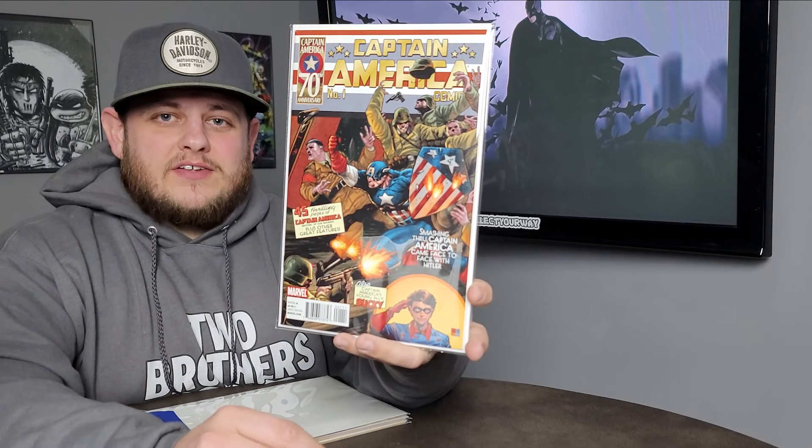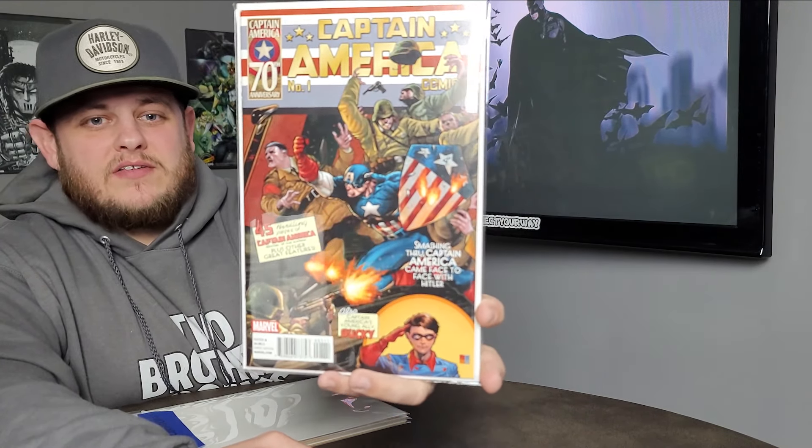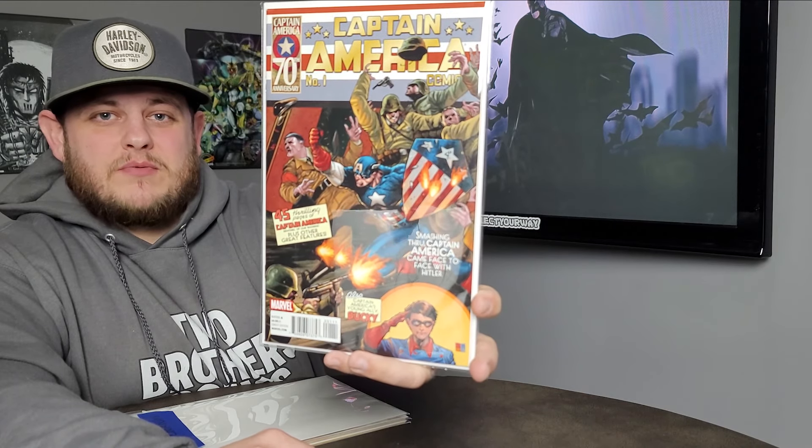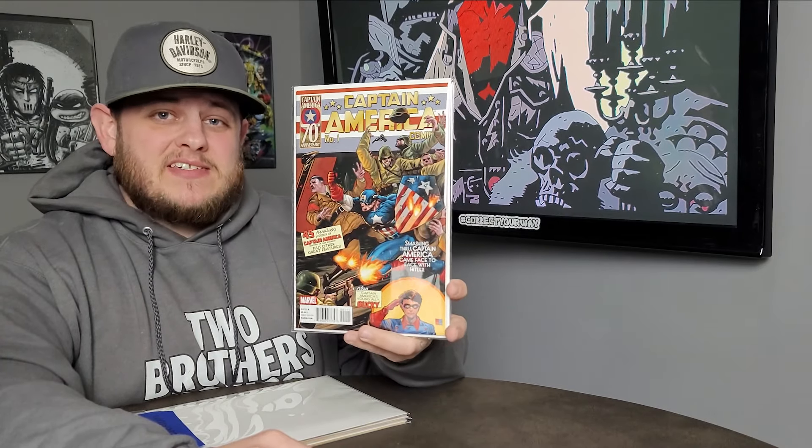There's a German reprint that would be really, really cool to have, so I may go after that one. But for now, this one is going to do it for me — this is going to be good enough. I bought this off of Instagram and it looks really, really good. I may even send this out to get slabbed.